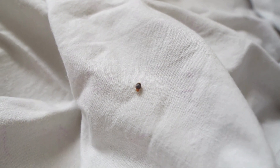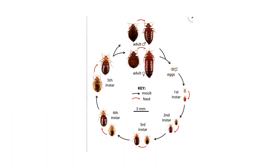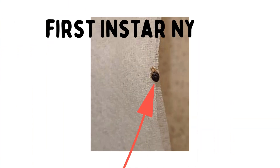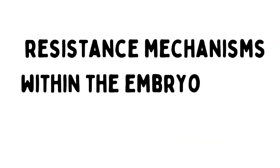The study suggests that insecticide resistance in bedbugs is expressed early in their development, affecting both eggs and first instar nymphs. The scientists determined that the eggshell may provide a physical barrier to insecticide penetration, but resistance mechanisms within the embryo also played a significant role.